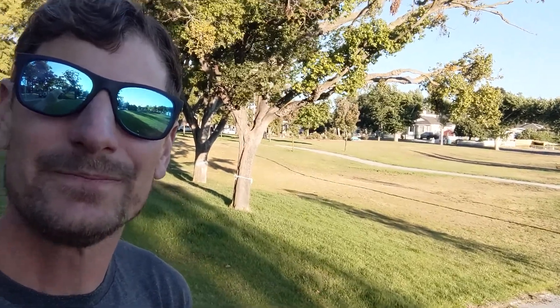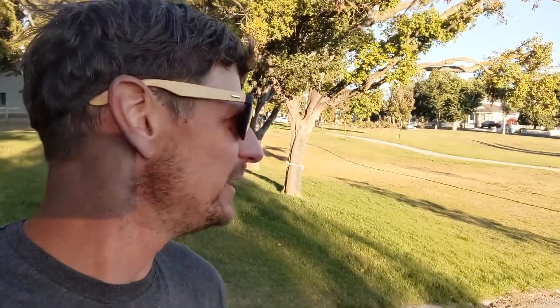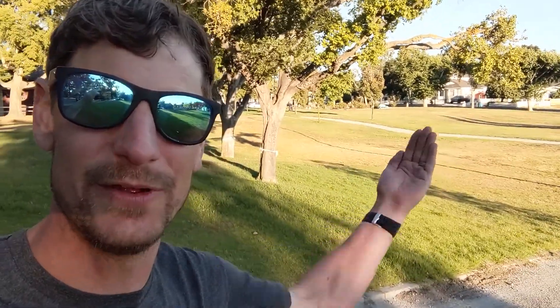I am standing right now on the part of the land that is moving north with the rest of this section of California. Behind me is the Pacific Plate that's moving north, and behind me is the North American Plate that is staying relatively steady. So the apparent motion is this part here moving this way and that part there moving that way, depending where you stood on the fault.